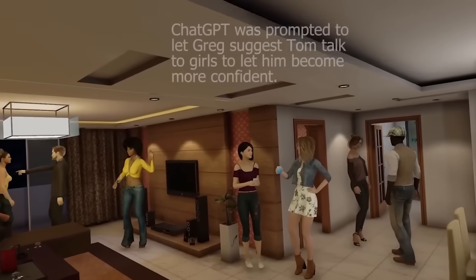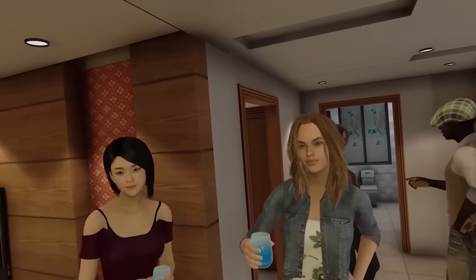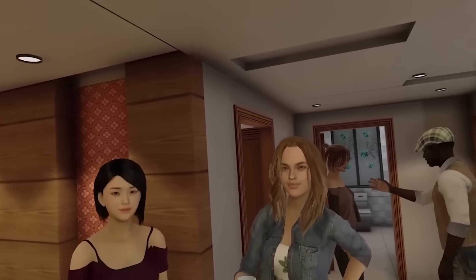This one is a simulation someone created with ChatGPT programmed into NPCs to help coach someone who isn't comfortable meeting new people. Doing this in VR to help someone with social anxiety is a pretty cool use case. I think there's a lot of potential for other things in this realm, like practicing for a job interview or preparing for a debate.